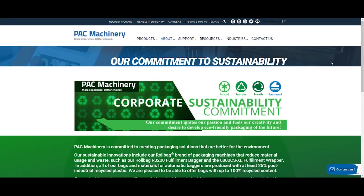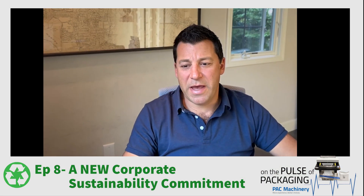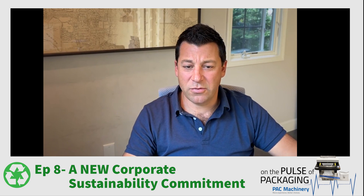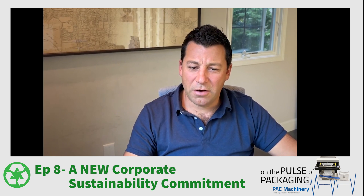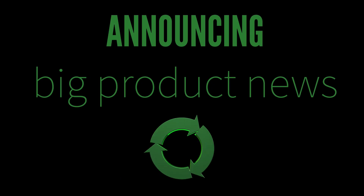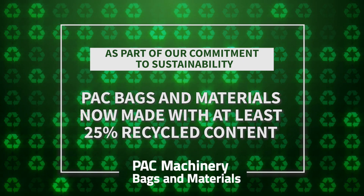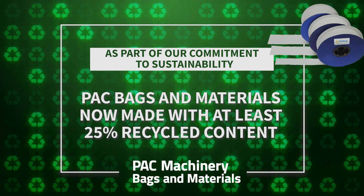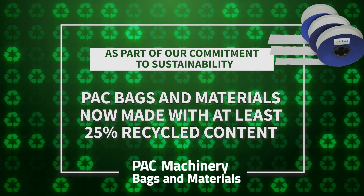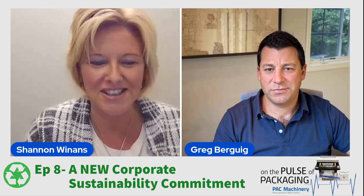We can publicly showcase our commitment in this important area of our business as leaders in packaging, and we remain really committed to this critical company initiative. Not only are we committed to it, it's driving our innovation. As we just released news that all of our roll bag pre-open bags will contain at least 25% industrially recycled content, with more to come — really exciting this year.